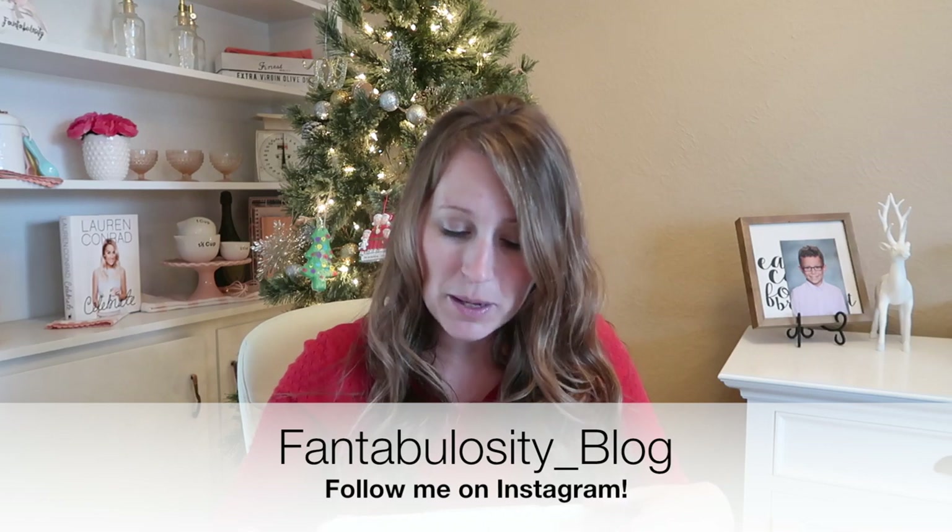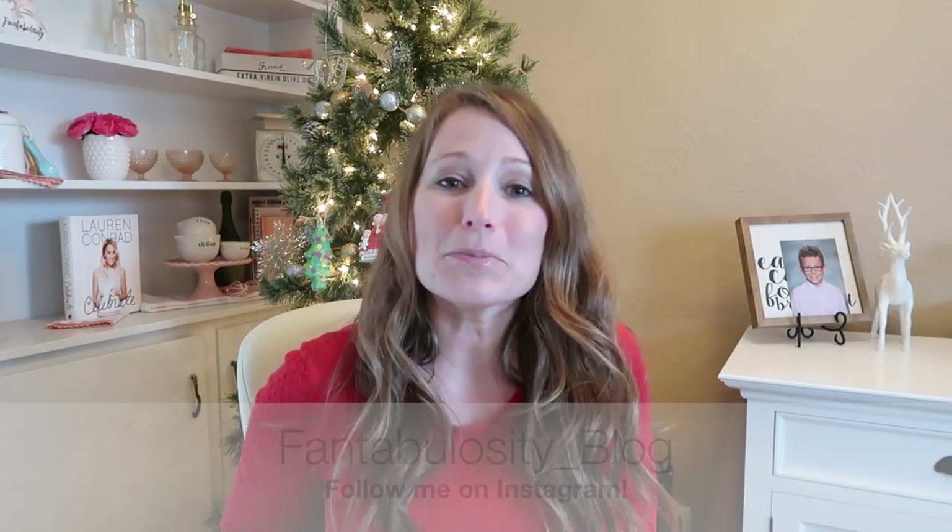Hey there, it's Jessica with Fantabulosity and I have a Stitch Fix unboxing video for you. I haven't done this in a really long time — I did a few maybe a few months ago but I did them on my Instagram stories, just a really quick, very unprofessional unboxing. If you don't follow me on Instagram I'd love for you to — it's just fantabulosity_blog. My kids are at grandma's house, my husband's at the gym, it's quiet, so I thought I'd unbox this for you and give you a better look.